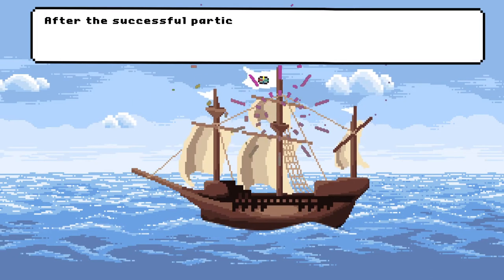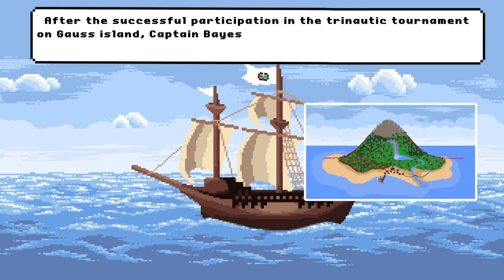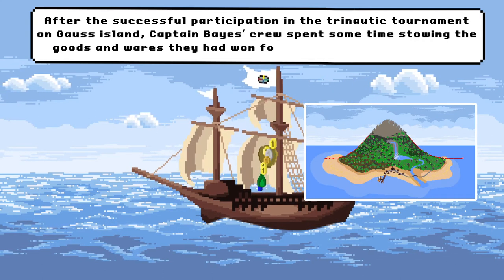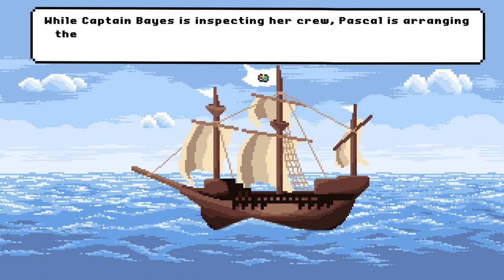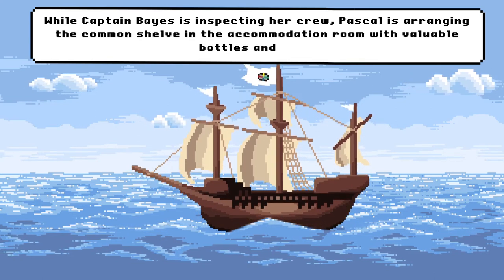After the successful participation in the Trienautic tournament on Gauss Island, Captain Bay's crew spent some time storing the goods and wares they had won for the next journey to come. While Captain Bay is inspecting her crew, Pascal is arranging the common shelf in the accommodation room with valuable bottles and jars.